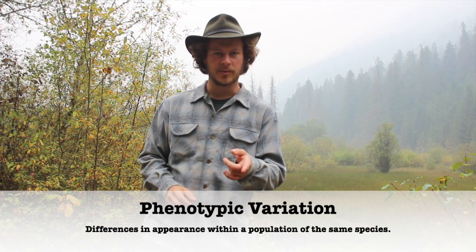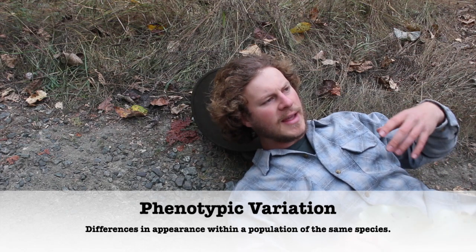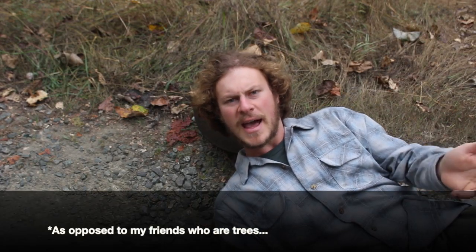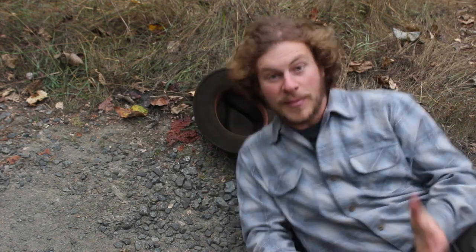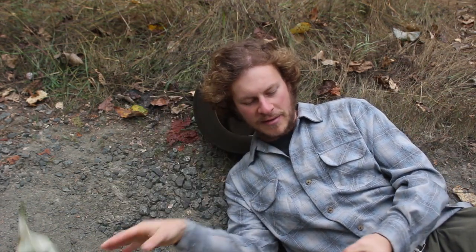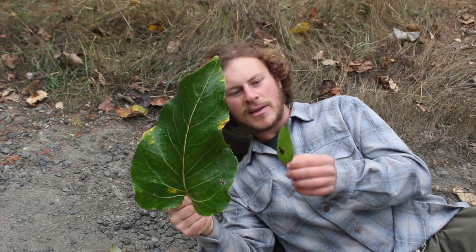The second trait that helps black cottonwoods survive in its constantly changing habitat zone is phenotypic variation. Simply put, phenotypic variation means that members of the same species can sometimes have different traits. An example in humans would be that I have blue eyes while another human friend has brown eyes — we're still the same species, but some of our traits vary. Same thing with trees, except they don't have eyes. Right now I have a selection of black cottonwood leaves, and if we look at them, we can see that these leaves vary significantly in size and shape. This first leaf and this little leaf right here both came from the same tree, yet look at the size difference — that's an example of phenotypic variation on black cottonwood trees.